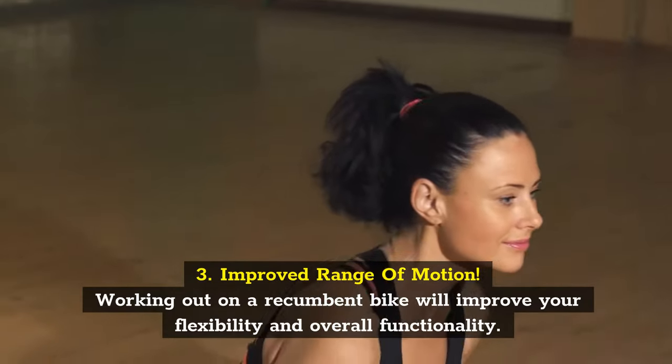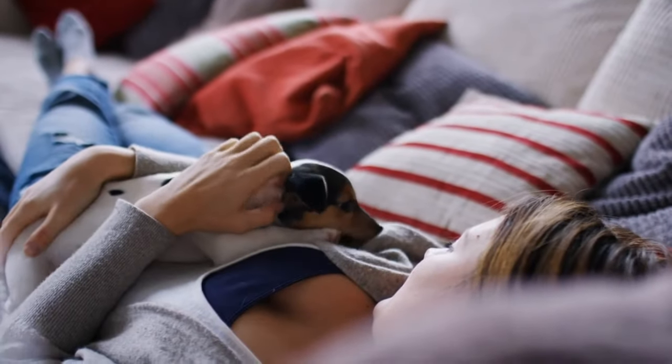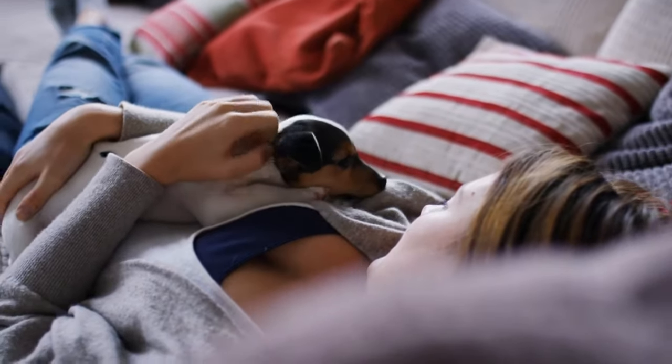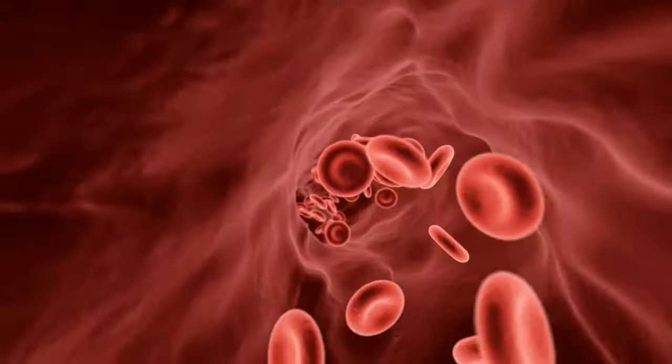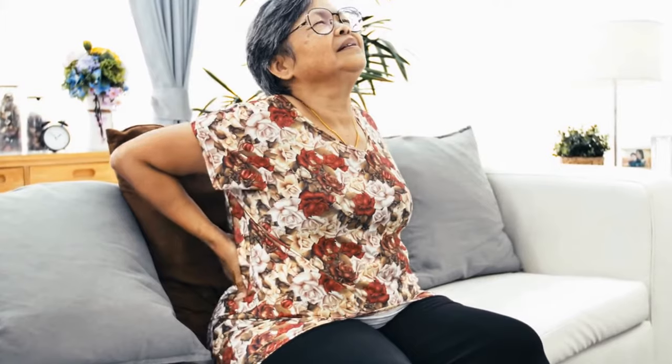Improved range of motion. Working out on a recumbent bike will improve your flexibility and overall functionality. You'll be able to move more, lift out of your chair more quickly, and stretch more easily. When you're pedaling on a recumbent bike, your blood circulates faster so that your tissues become more elastic. This elasticity translates as flexibility or ease of movement. That's why many physical therapists recommend including recumbent bikes in various rehabilitation programs, along with manual therapy. The benefits on your blood circulation and flexibility mean you can alleviate the symptoms of arthritis or hip pain.